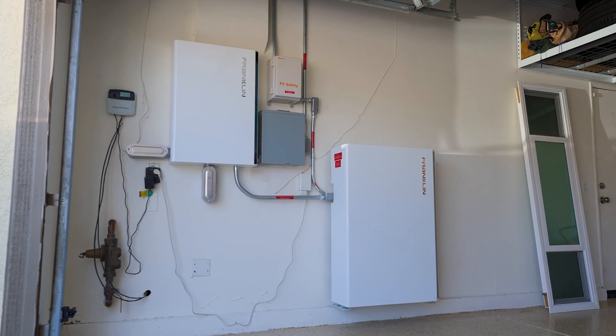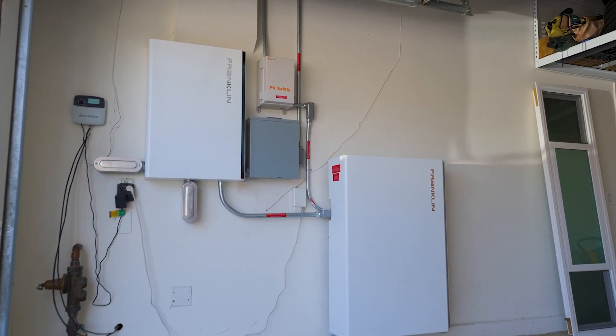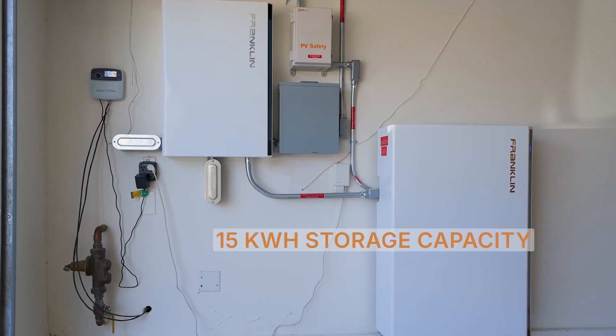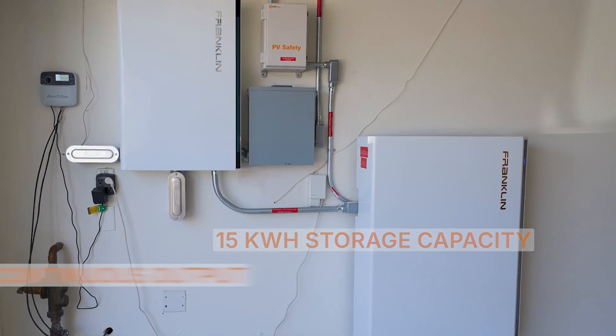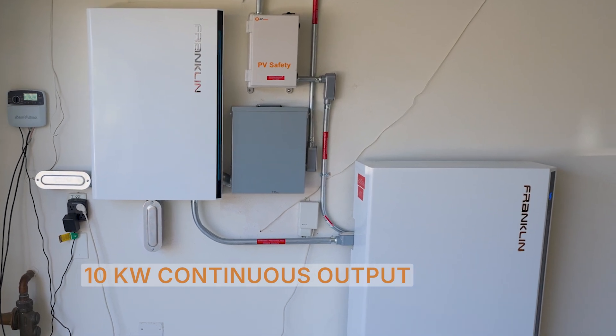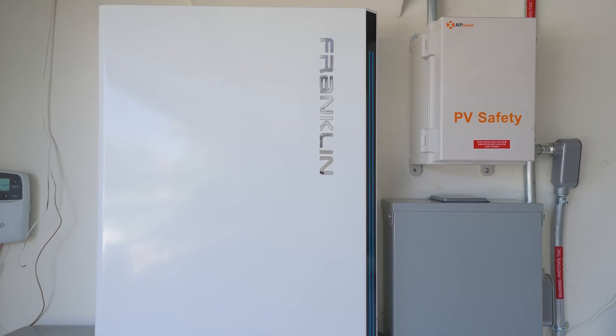The power of knowing that we're fully backed up keeps us at ease and gives peace of mind knowing that we do have a battery backup system. You have 15 kilowatt hours of storage capacity with 10 kilowatt of continuous output — you're not going to just power your lights or your TV or refrigerator. You will have a whole home backup.